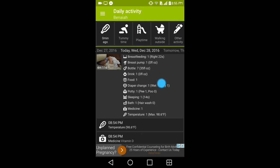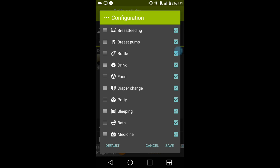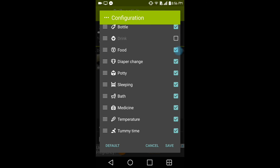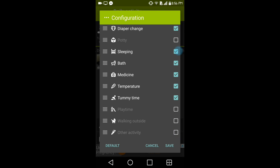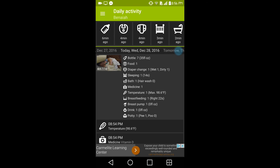You also have a playtime option, a walking outside option, and other activities — all timers that work the same way. You also have three little dots where you can choose which icons are shown. For instance, if you're not breastfeeding or pumping or doing certain activities, you can deselect those so it only shows the icons you really need most.